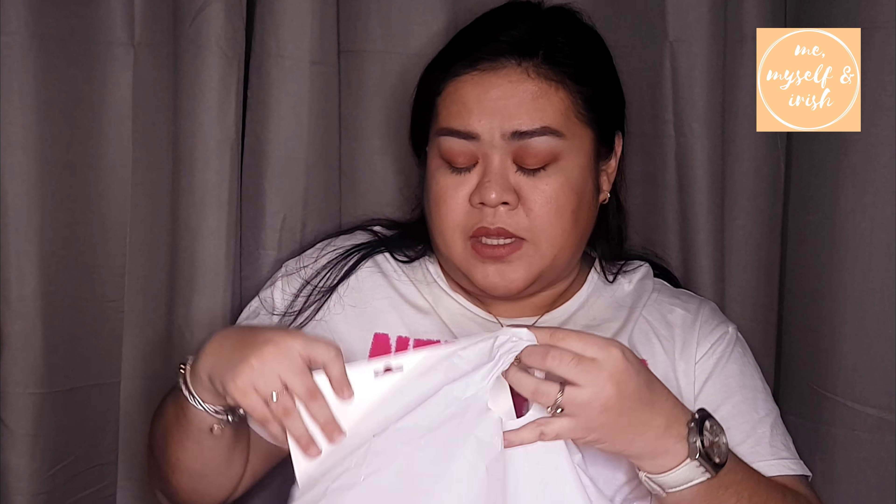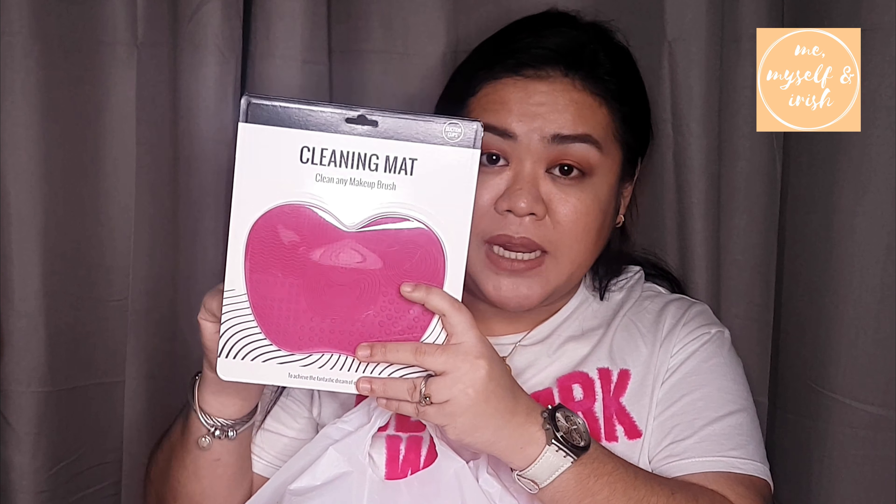Next is from Miniso — it's a charging cable. It's not my first time buying a charging cable from Miniso. Actually, I really like their charging cables because they are fast chargers. So I just bought an extra. Next, I also bought a cleaning mat — when you need to clean your makeup brushes, this is great for that.